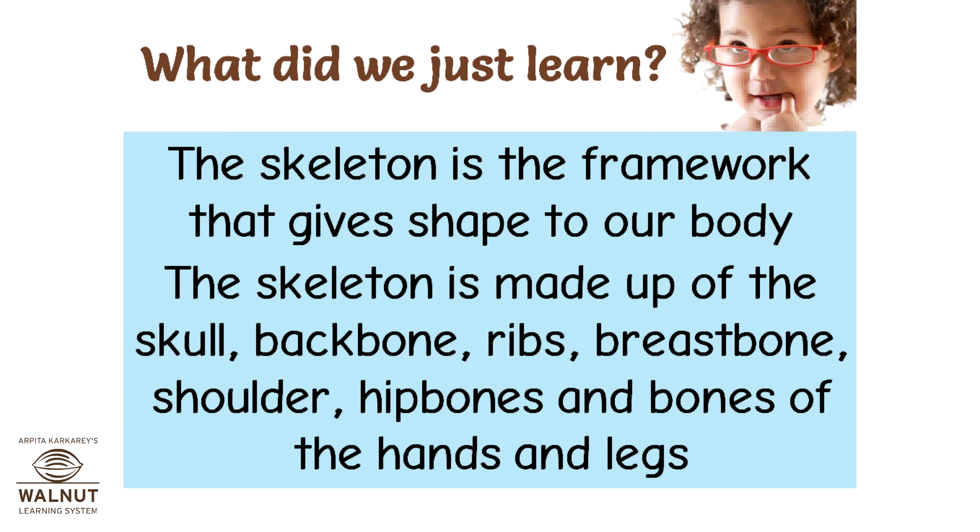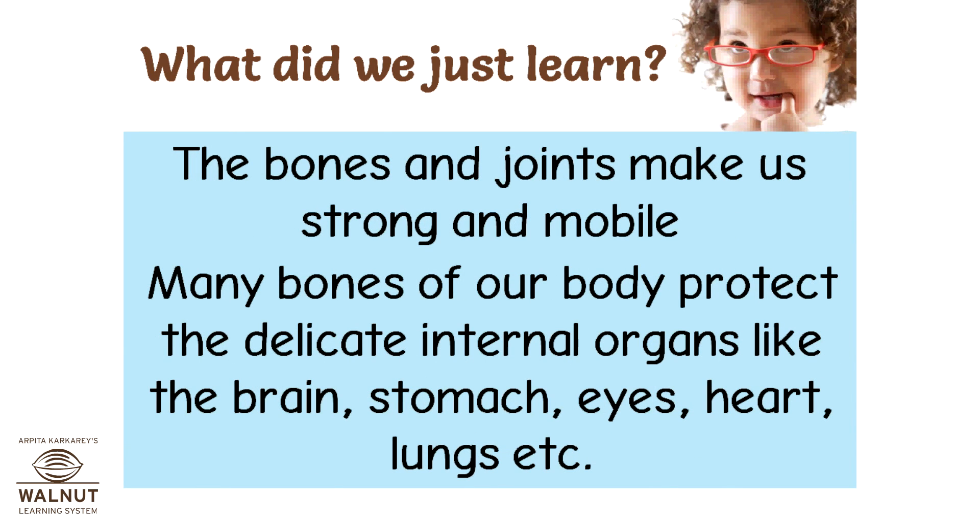What did we just learn? The skeleton is the framework that gives shape to our body. The skeleton is made up of the skull, backbone, ribs, breastbone, shoulder, hip bones, and bones of the hands and legs. The bones and joints make us strong and mobile. Many bones of our body protect the delicate internal organs like the brain, stomach, eyes, heart, lungs, and more.